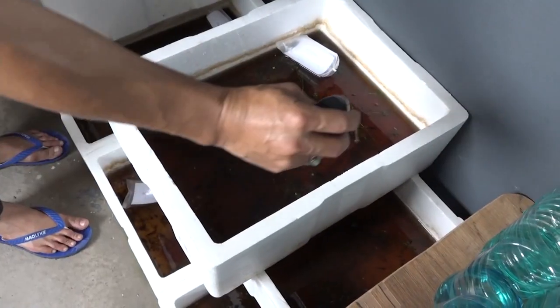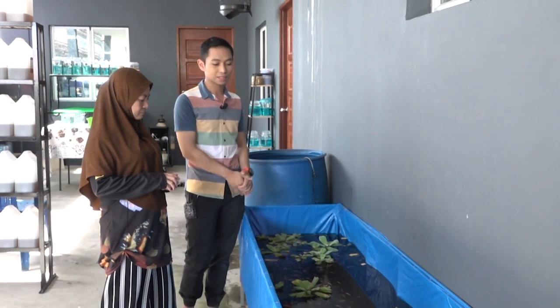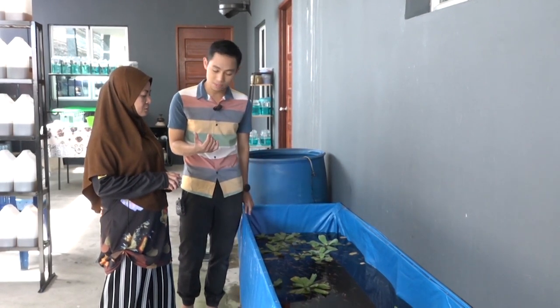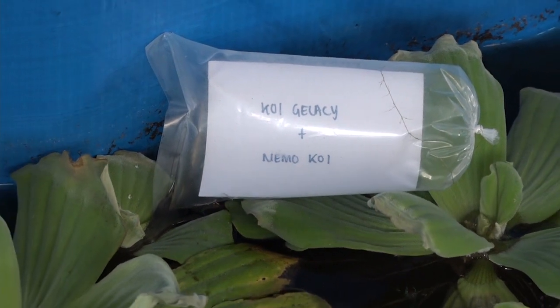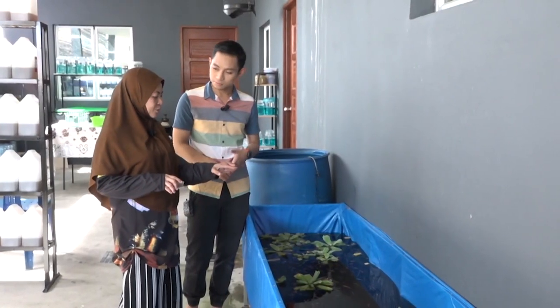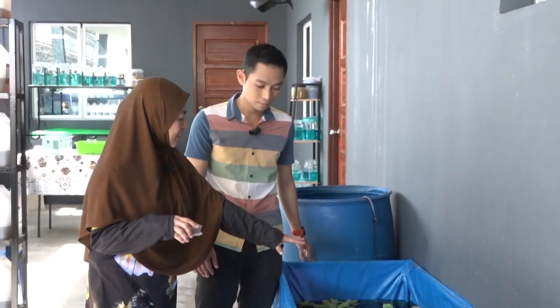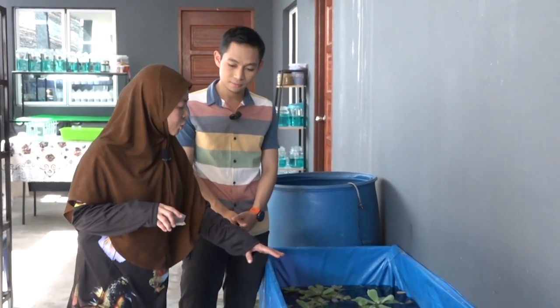Kalau saiznya lebih kurang 1 hingga 2 cm, baru dipindah ke bekas marik. Di sini, ikan akan berada selama lebih kurang 2 hingga 3 bulan bergantung kepada saiz pasaran. Saiz pasaran tidak semestinya sama walaupun dari baka yang sama, kerana ada ikan yang memang makan awal dan membesar lebih cepat. Kalau kita lihat dari bentuknya, ada yang saiz S, ada yang S+, ada yang M. Kadang mereka makan sama tetapi ada yang tidak mahu makan — itulah perbezaannya. Terkadang tidak sama bentuknya tapi bakaannya memang sama.